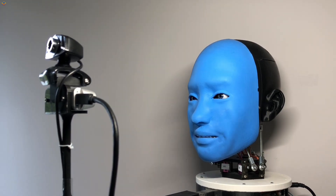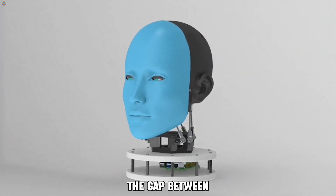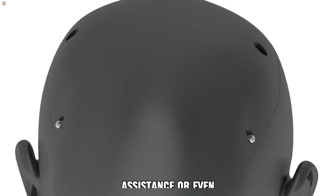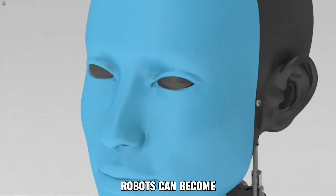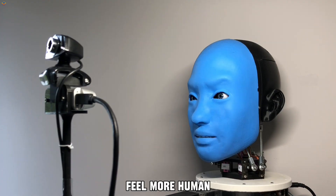By allowing robots to show emotions in a natural way, General Robotics Lab is bridging the gap between humans and machines, creating a future where robots can provide companionship, assistance, or even emotional support in ways that were once unimaginable. With this innovation, robots can become more approachable, enhancing human connections and making interactions feel more human.